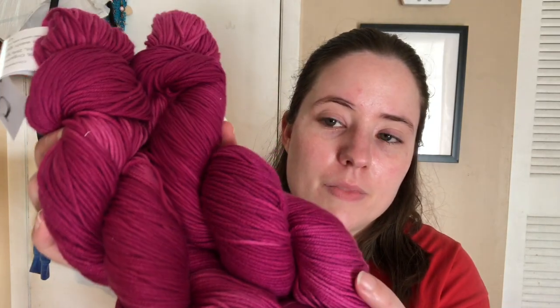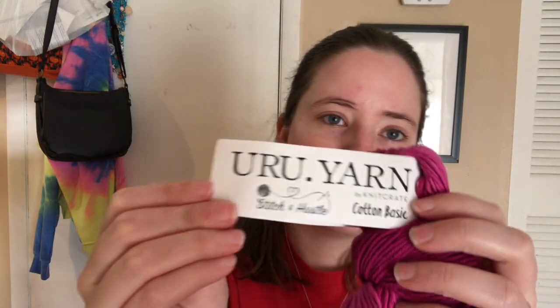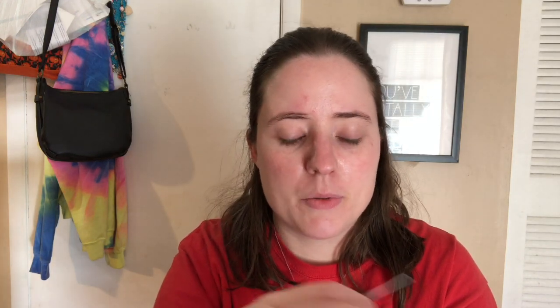Now this week's giveaway. This is a beautiful yarn. I wanted to keep this to make something with, but I'm just not good at working with little yarns, so I'm going to give it to one of you guys. It's a purple color — it's coming out more pink on the camera, but it's more purple in real life. It is the Yura yarn by Knitrate called Stitch and Hustle — it's the people they collabed with. It's Cotton Basic, 100% organic Pima cotton, DK weight, 266 yards each.